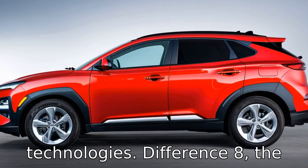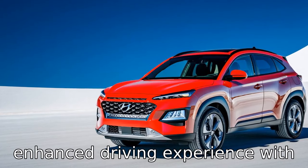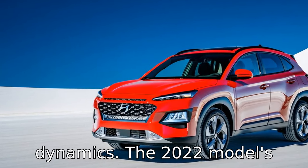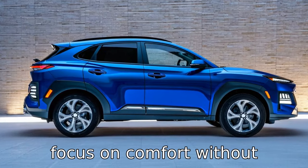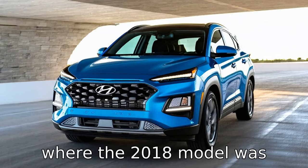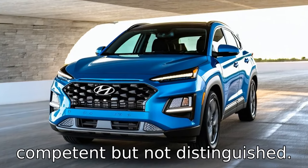Difference eight: the newer Tucson provides an enhanced driving experience with improved suspension and handling dynamics. The 2022 model's updated platform and engineering focus on comfort without sacrificing agility, an area where the 2018 model was competent but not distinguished.